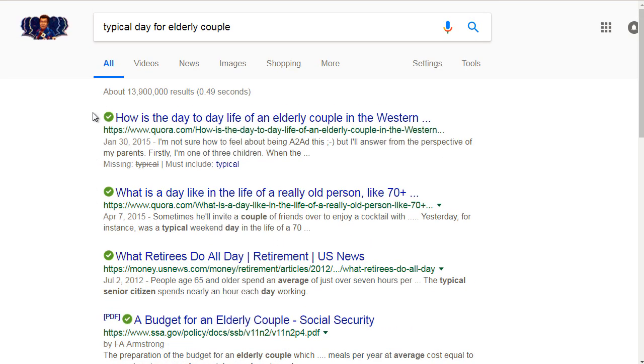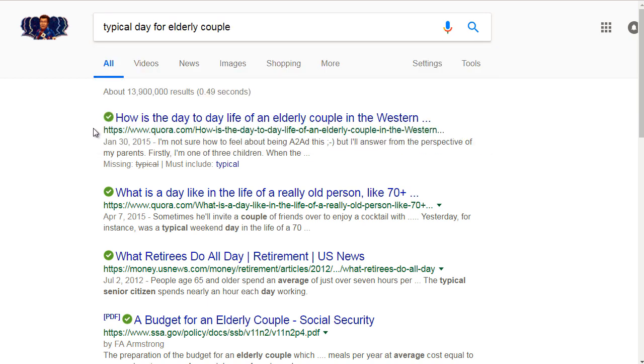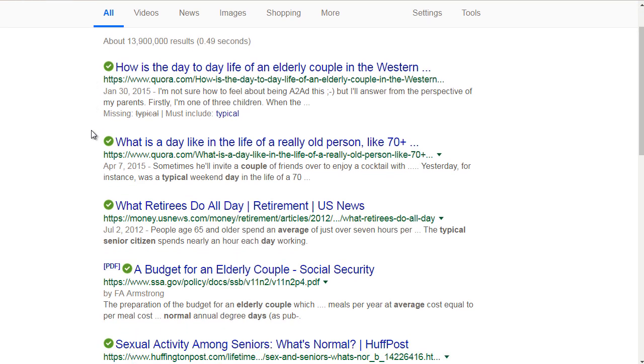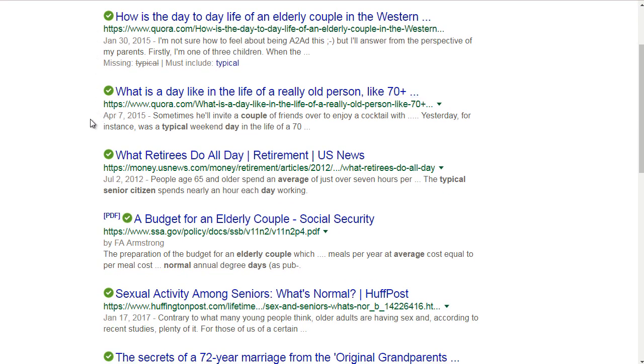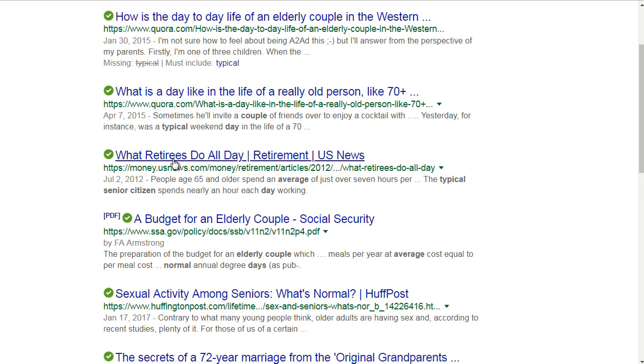Or you can simply go to the websites where elderly couples hang out and see if you can find somebody in a forum who is actually talking about their typical day. So if we scroll down here, it says 'what retirees do all day.' You could even type in 'what young married couples do all day' or 'what fathers of big families do all day.'